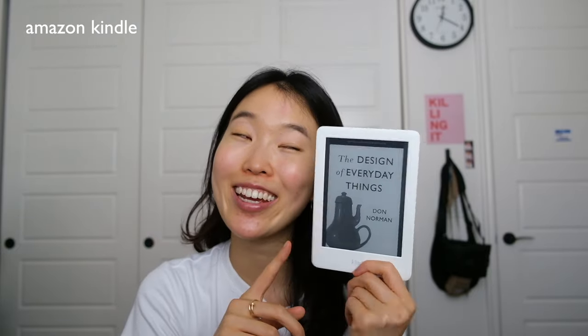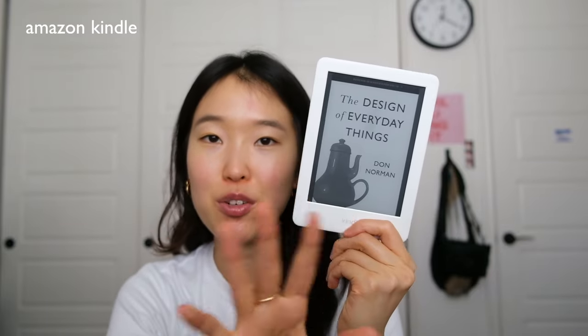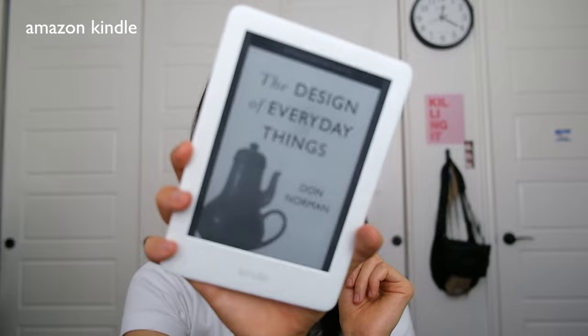Then I have my Kindle. If I'm not doing anything school or work related it's nice to keep myself busy with reading. I just downloaded this book — I haven't read it yet but I've heard great things about 'The Design of Everyday Things' by Don Norman. I'll let you guys know what I think. Having my Kindle is crucial to keep me scholarly.